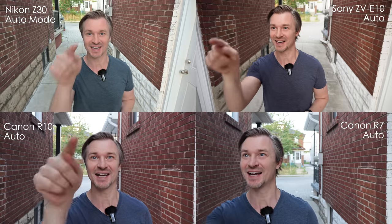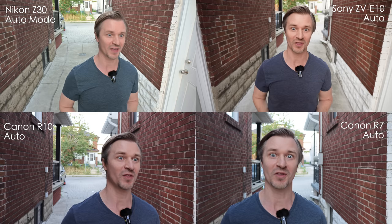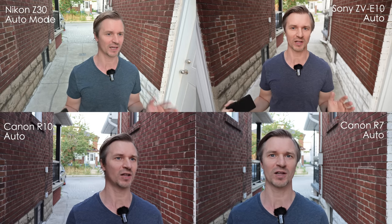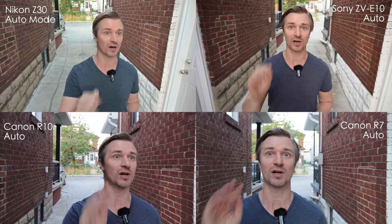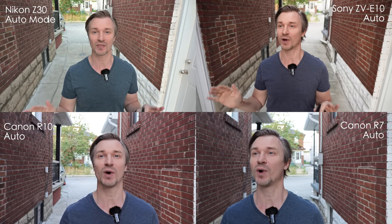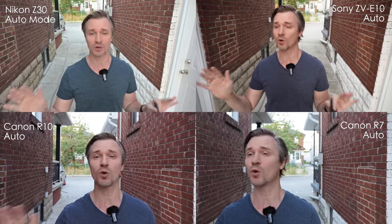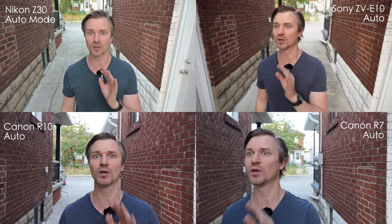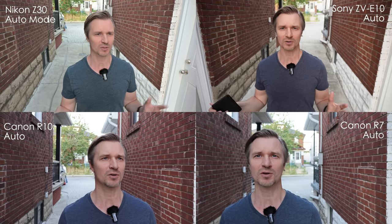Let me show you everything in auto settings straight out of the box — say you're a newbie, you want to turn on your camera, put it in auto, and see what it looks like. We have the Canon R10, the Nikon Z30, the ZV-E10, and also the Canon R7. I figured since I have them all here, why not just put them up against each other. Everybody is on all auto settings just to show you what the cameras will do out of the box. The Canons are going to be a little tighter because their kit lenses aren't quite as wide, plus their crop factor is 1.6 as opposed to 1.5 for the Nikon and Sony. Right now they all look pretty good.